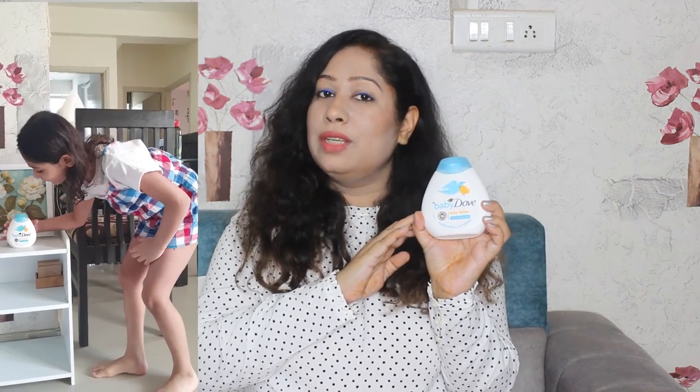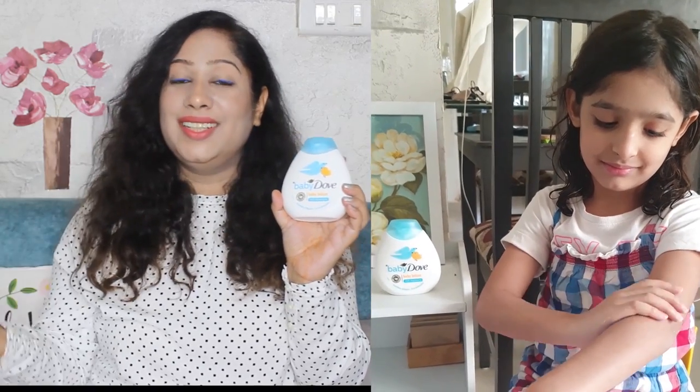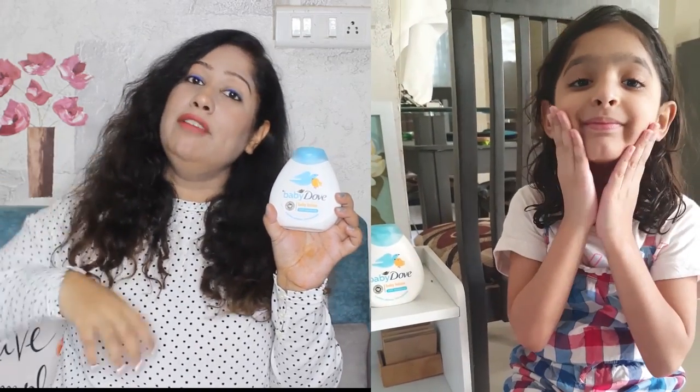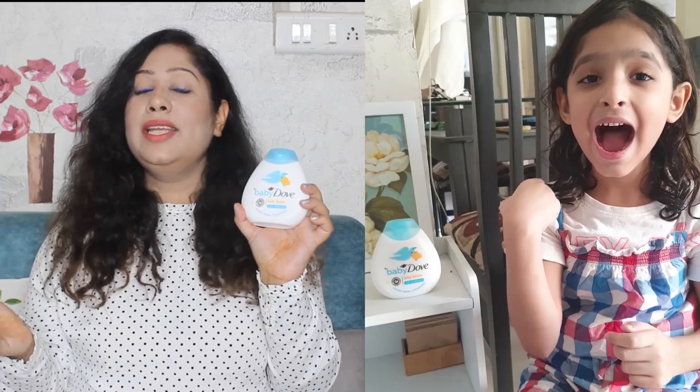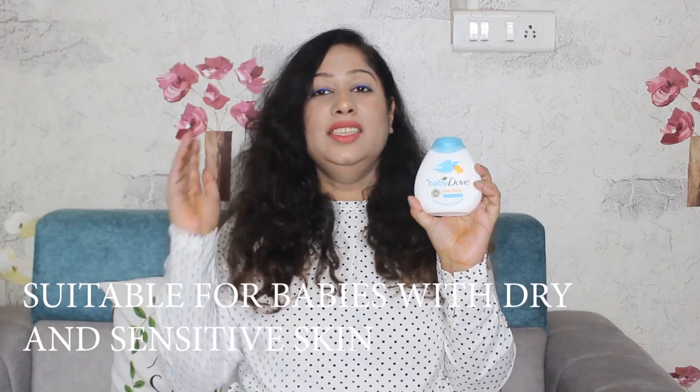Generally, what happens after we give children a bath is that their skin experiences moisture loss. So whenever I give Samayra a bath, after the bath I apply this body lotion all over her skin to moisturize her whole body. After that, her skin stays moisturized for the next 24 hours, even without any other moisturizer. In fact, if a baby's skin is dry and sensitive, this moisturizer works very well. This is a product I want to buy again for my baby after this bottle finishes.